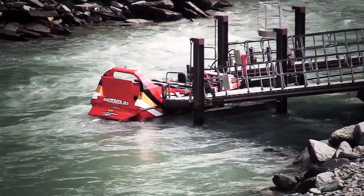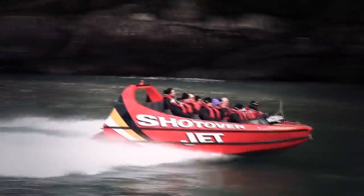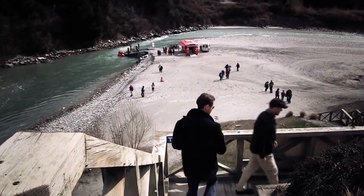We're down on the Shotover River now and going to take the Shotover Jetboat, which apparently can go up to 75 kilometers an hour, possibly faster. It's kind of a fun ride. We'll see how it goes. Apparently this is going to be a little bit wet.